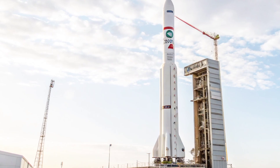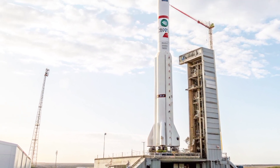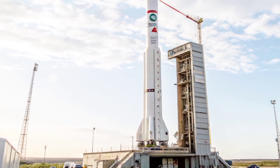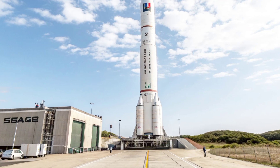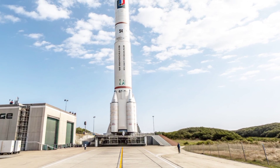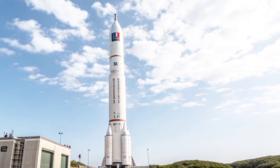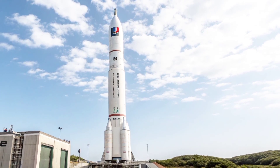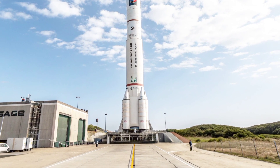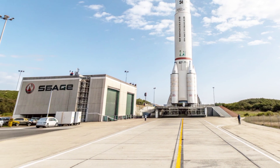Its solid-fuel propulsion offered quick-launch readiness and reduced logistical complexity compared to liquid-fueled systems, giving it significant strategic potential. The rocket's first stage produced significant thrust, using composite propellants similar to those found in advanced missile programs of that era. The second stage provided sustained acceleration, capable of placing small scientific satellites into orbit, though no official orbital launch was ever confirmed before the project's termination.